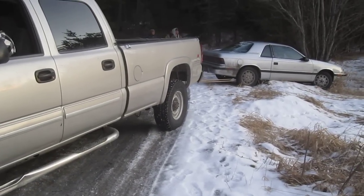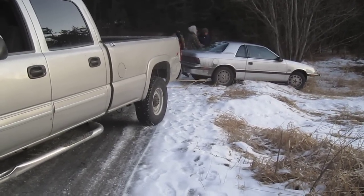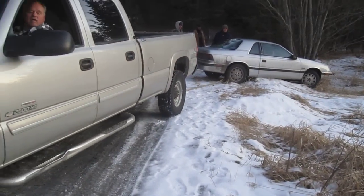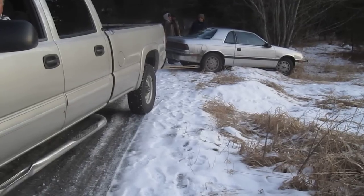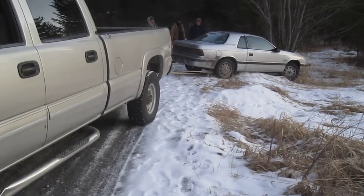Uh-oh. Uh-oh. That's not so good. It's going to get hung up on another ridge there. Yeah, it's sliding over that ridge.